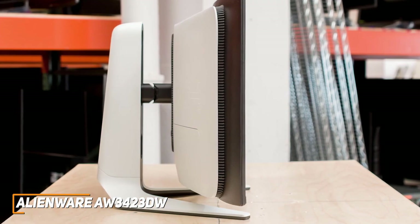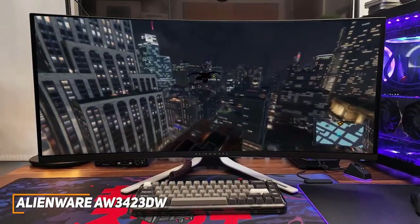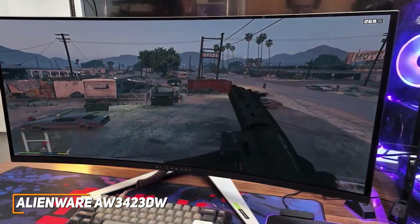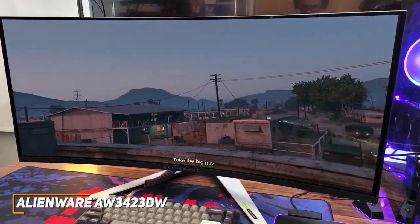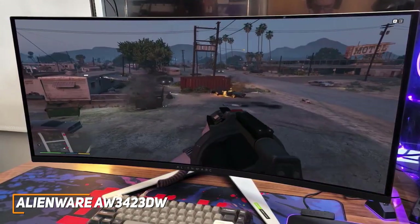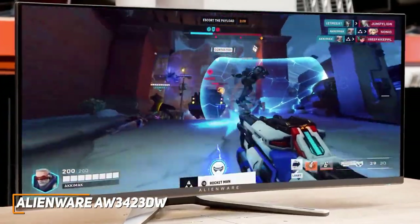The stand is sturdy and easy to adjust. The 34-inch OLED panel has an 1800R curvature to maximize your field of vision, and a 3440x1440p resolution producing a crystal-clear image with plenty of detail. It features a lightning-fast 165Hz refresh rate, built-in NVIDIA G-SYNC Ultimate to eliminate ghosting, a rapid 0.1ms response time, HDR support, a 21:9 aspect ratio, and 6 preset picture modes for gaming genres.